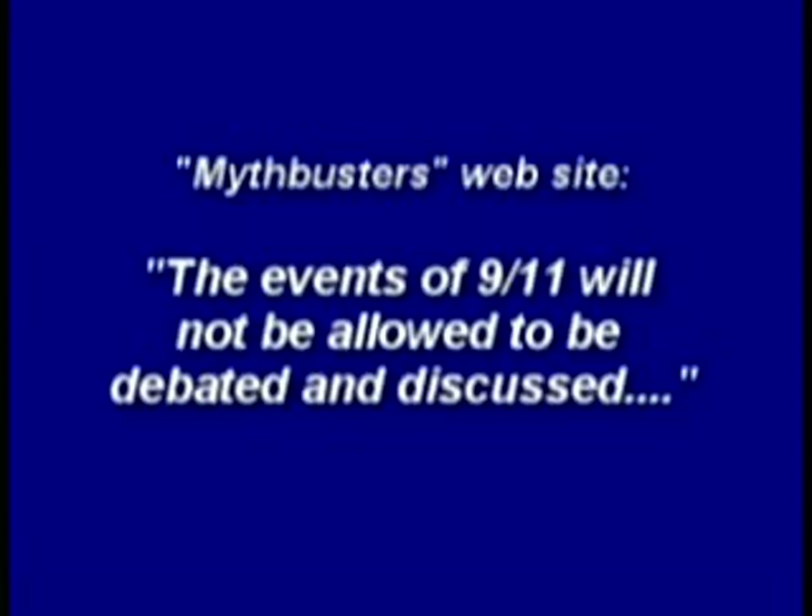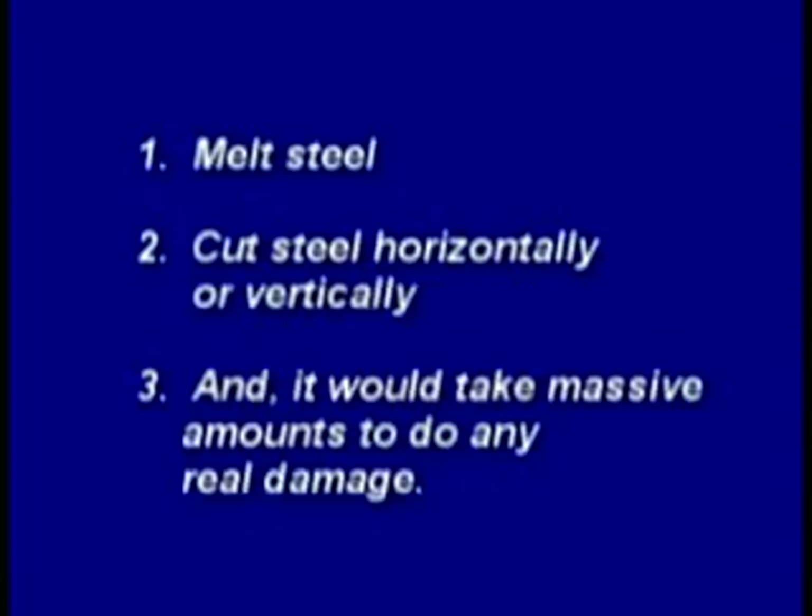Mythbusters said the events of 9-11 will not be allowed to be debated and discussed, and they barely managed to melt through the roof of a car with half a ton of thermite. Debunking websites say thermite would have also needed to cut sideways — not an easy feat, since it's a powder which burns chaotically. Maybe with some device, but no working device has been proven to cut a vertical column. So we are led to believe that thermitic material cannot melt steel, cut steel horizontally or vertically, and would take massive amounts to do any real damage.